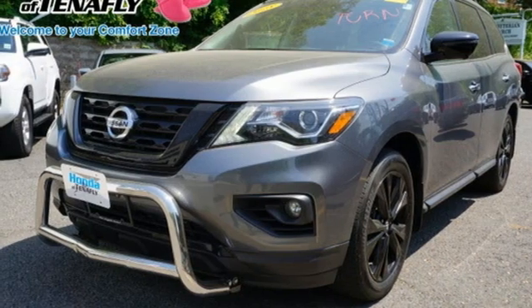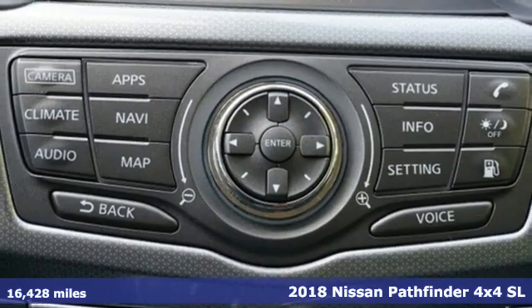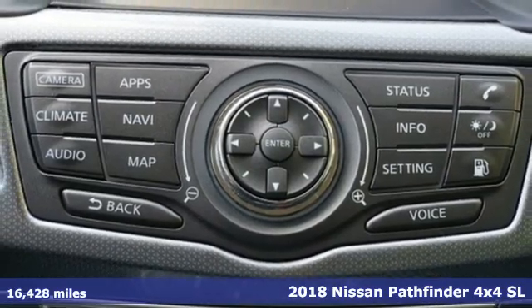It's a 2018 Nissan Pathfinder. Rugged, capable, tough. The Nissan Pathfinder. Legendary.